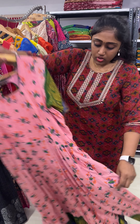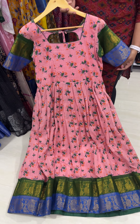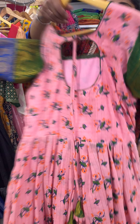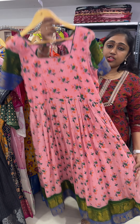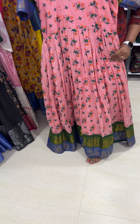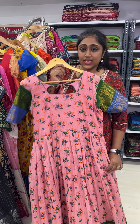So this is gown number 2. Size is 40. So this is how it looks — nice peach pink floral gown. It can be altered to 38 to 40 size. Original price is 2950, on sale you will be getting it for 2350.